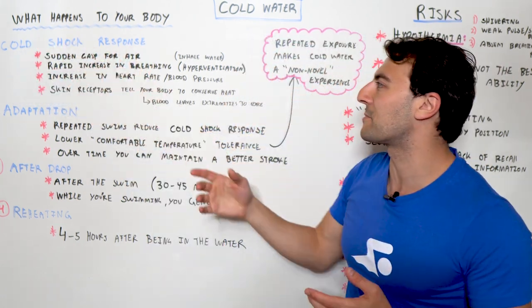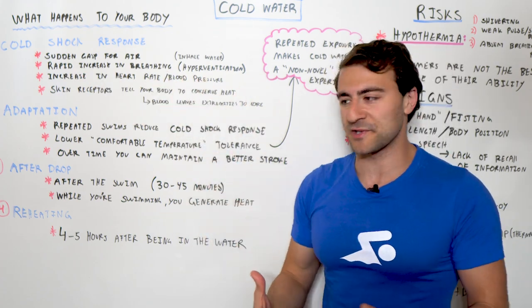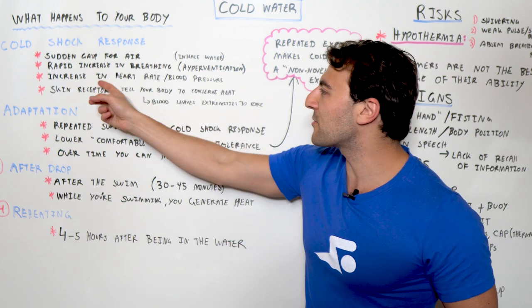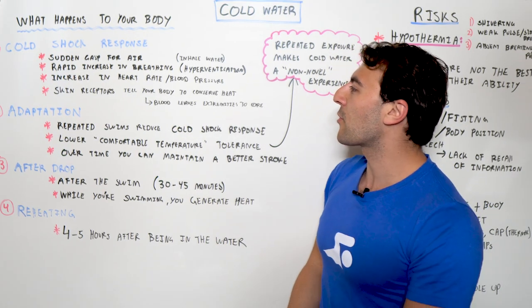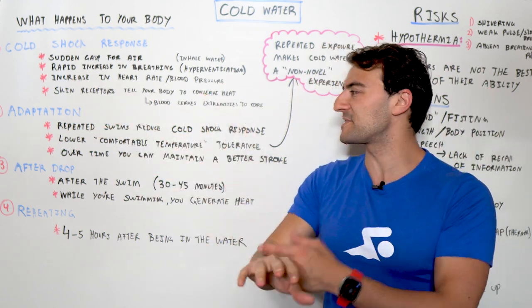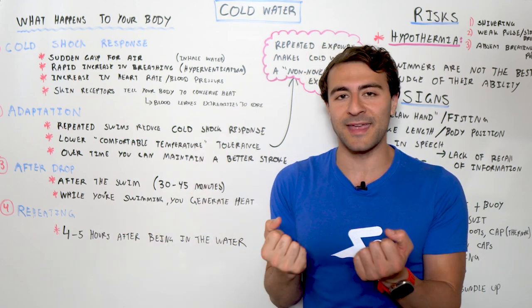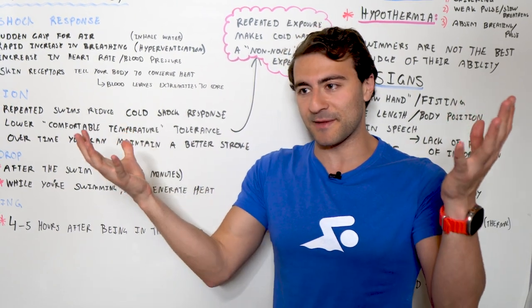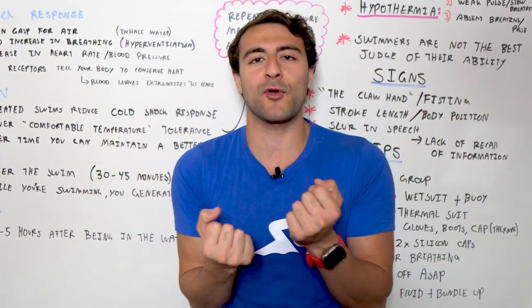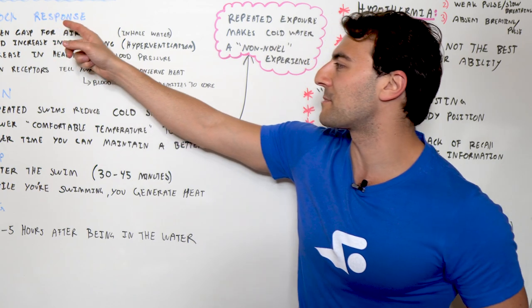The next thing that happens in the cold shock response is a rapid increase in breathing, which can lead to hyperventilation. You're breathing really hard, which increases your heart rate and your blood pressure goes up. If you have any cardiac problems, this is especially going to be a problem — check with your doctor. Your skin receptors are going nuts, telling your body it needs to retain heat. The blood actually leaves the vessels in your skin and is pulled into the core of your body, essentially to keep you alive. That's the cold shock response.